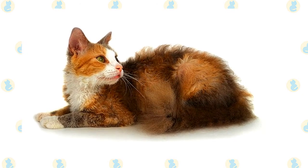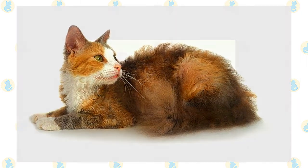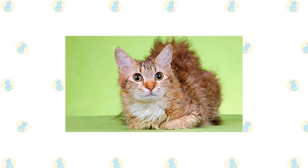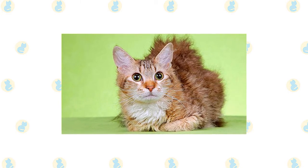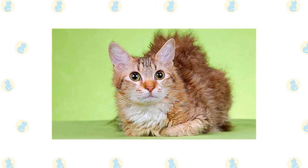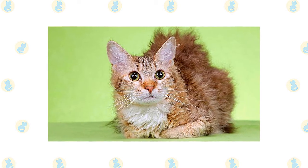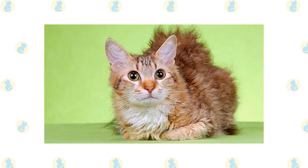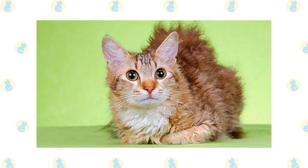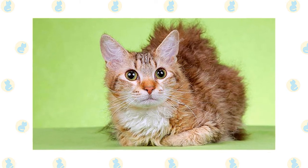Whatever the length, the LaPerm coat manifests in different ways. Kittens may be born hairless, with straight hair, or with curly hair. Both long-haired and short-haired kittens can be born in the same litter. You may notice that the name on your kitten's pedigree includes the letters BC, BS, or BB — indicating whether the kitten was born curly, born straight, or born bald — which helps breeders study how the gene is expressed.